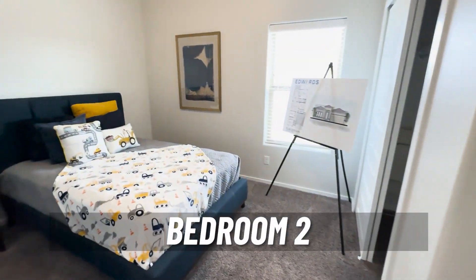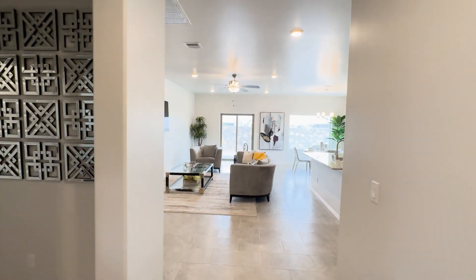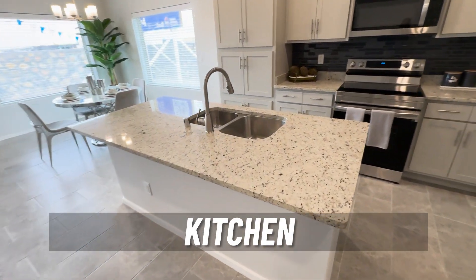Here's bedroom number two. Okay guys, that was two bedrooms. Now let's go ahead and go straight — let's go check out the kitchen, and we'll go to the primary bedroom.